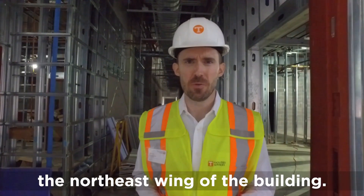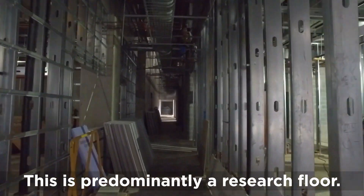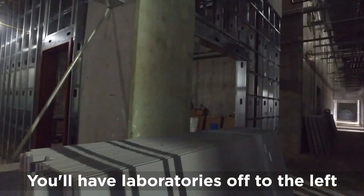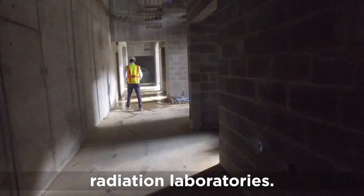From the atrium we're entering the northeast wing of the building. This is predominantly a research floor. You'll have laboratories off to the left, and further down will be the secure corridor for the nuclear engineering radiation laboratories.